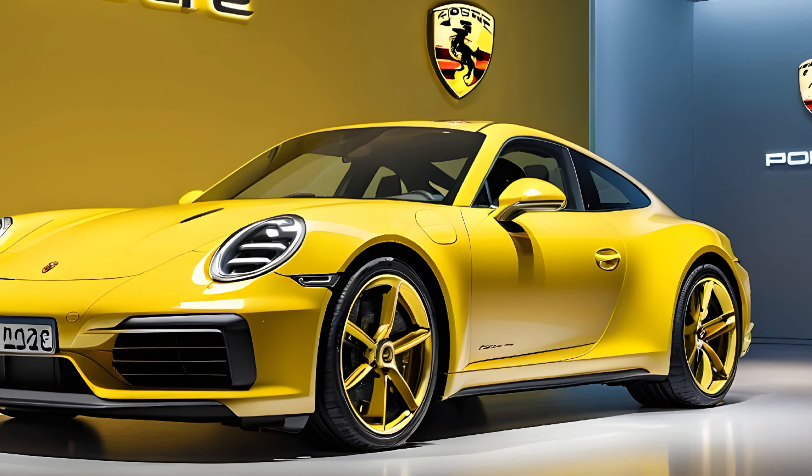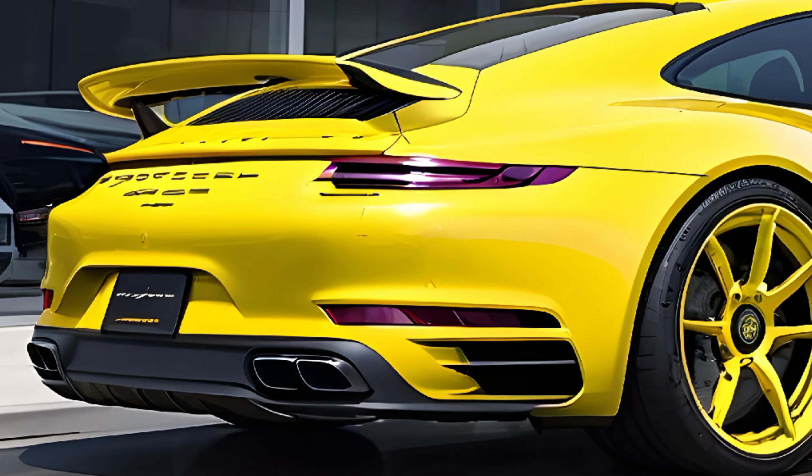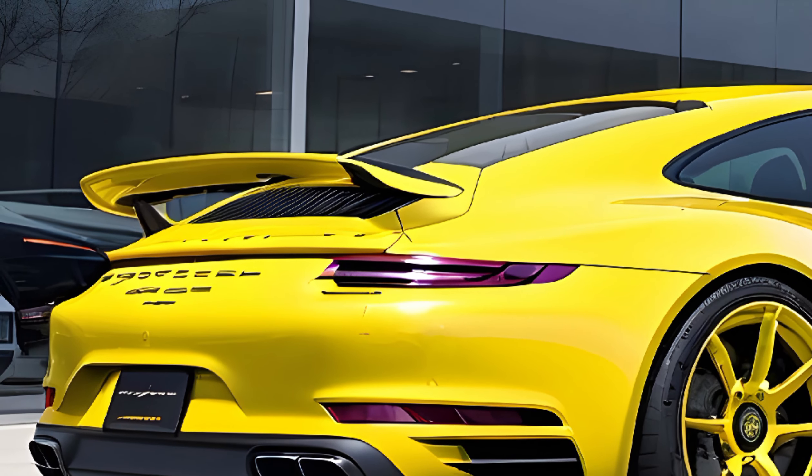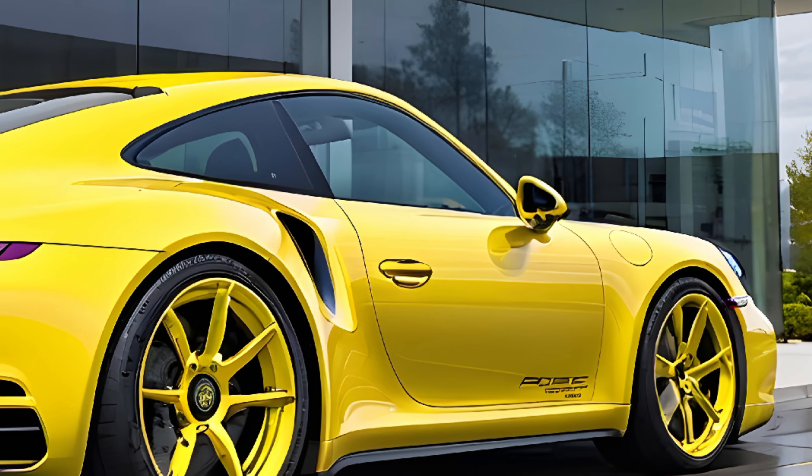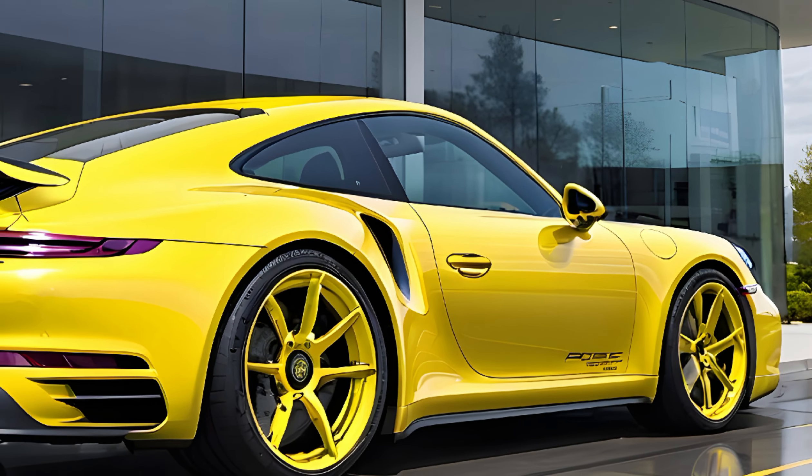What's up gearheads! Today we're getting a hold of a legend in the making: the all-new 2025 Porsche 911. This isn't just your average update — it's a significant leap forward, ushering in a new era of electrification for Porsche's iconic sports car. Buckle up as we dive deep into the interior, exterior, performance, and of course the price tag of this automotive masterpiece.